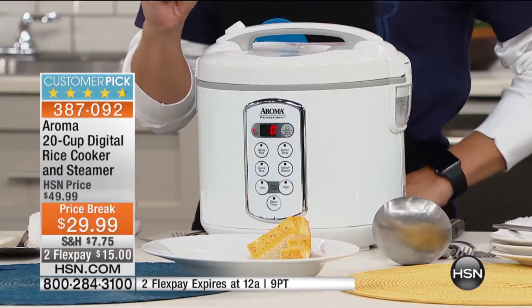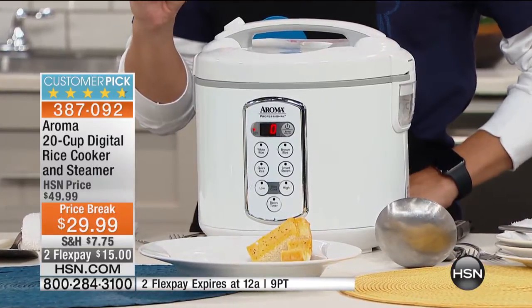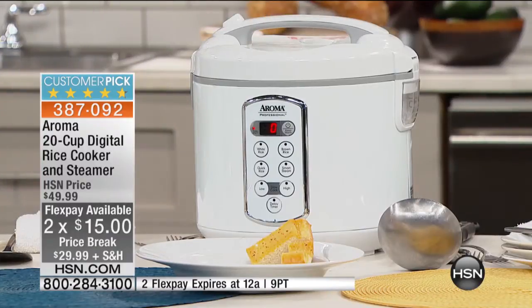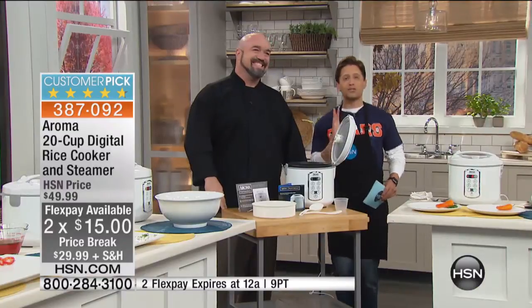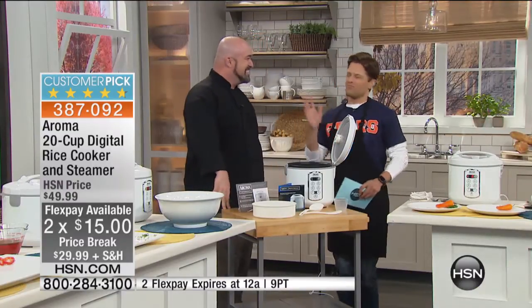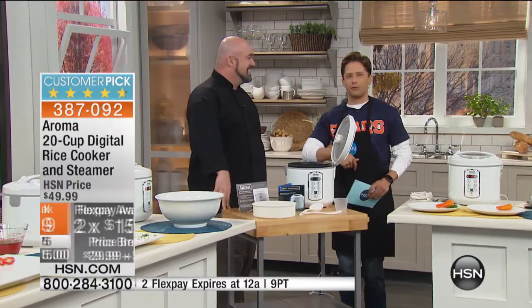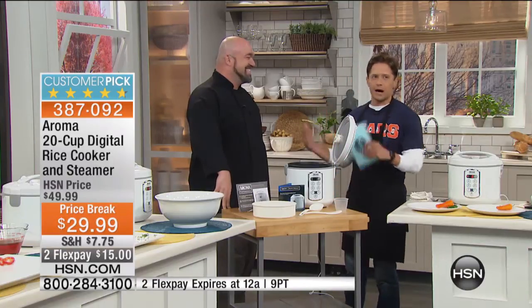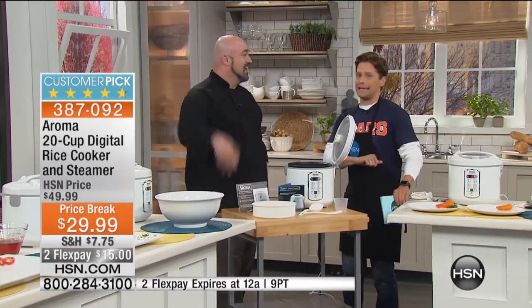Customer pick at $50, today on a special price plus FlexPay. Mark Gill is joining us. This is going to be a very fast presentation because this man moves super fast, and because it does so much and we are so limited in quantities. We decided to put it on sale and help everybody get ready for back to school, back to football entertaining, back to guests coming, and back to holidays. So take advantage while you can get it at this price.